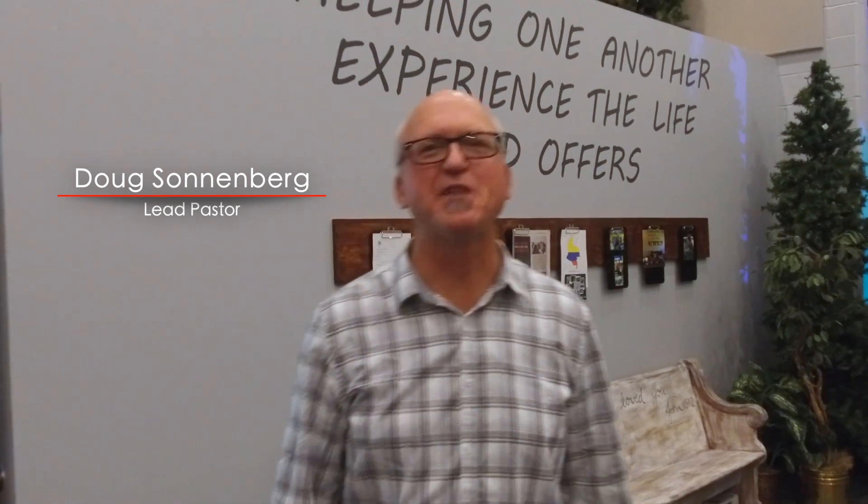Hi, I'm Doug Sonnenberg, lead pastor at Bethany United Methodist Church. I'm so glad you're checking out our welcome video.